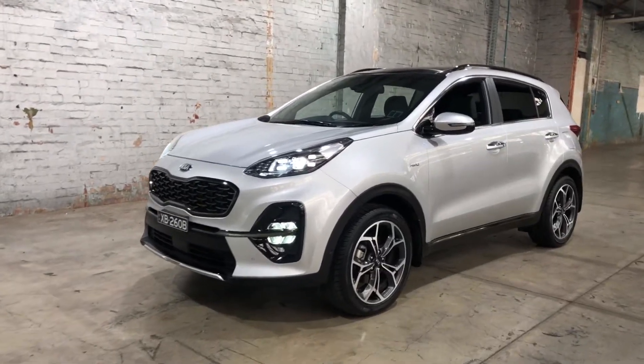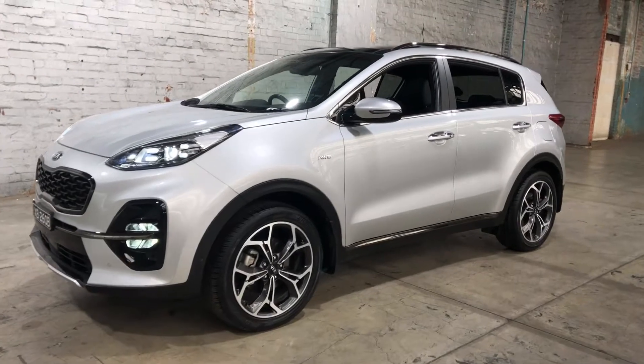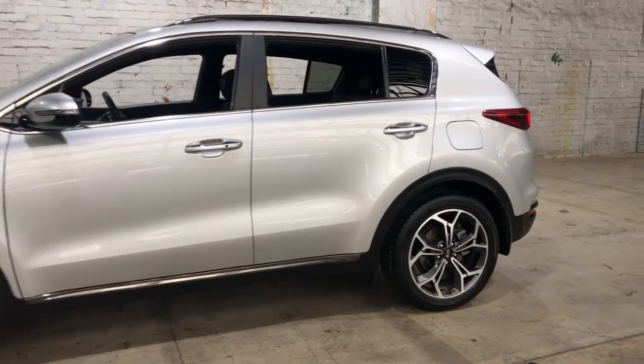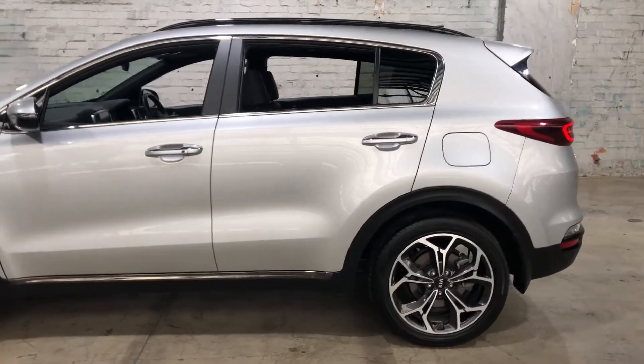Hey guys, thank you for your inquiry on our 2018 Kia Sportage. This Sportage is powered by a 2.4L 4-cylinder engine with a fuel efficiency of just 8.5L per 100 kilometres.